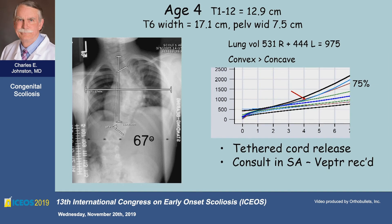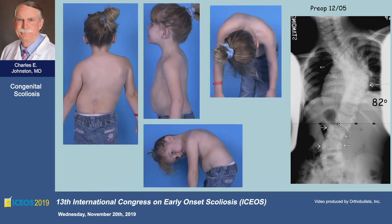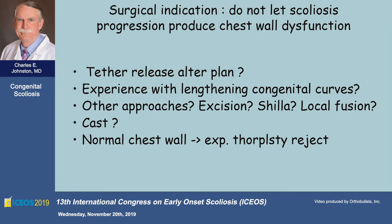When I see her at age four, she's had her tether released. She's got this progression of the curve. Her thoracic length is short as expected. Her lung volumes, however, are very good by CT, and she's been to San Antonio and been told to have a VEPTR. This is her clinical appearance at this time, and now the curve has actually progressed a little more. Because of this trunk shift and my belief that apical control is a good way to do these, I was considering this.